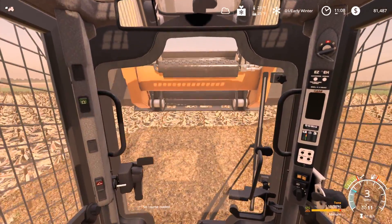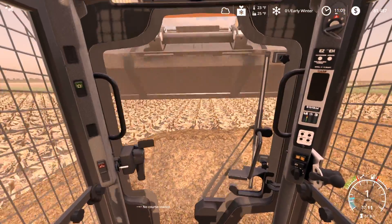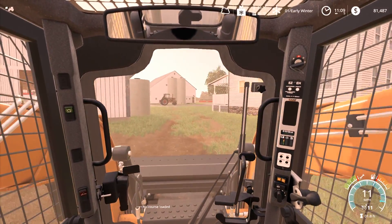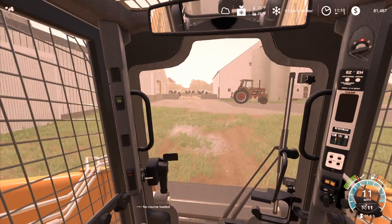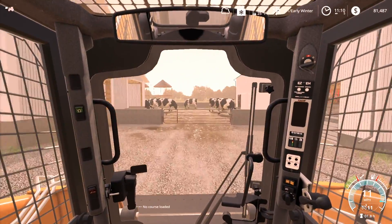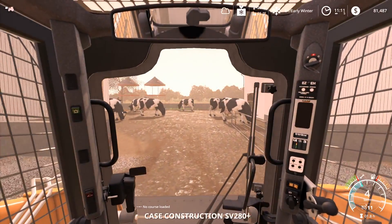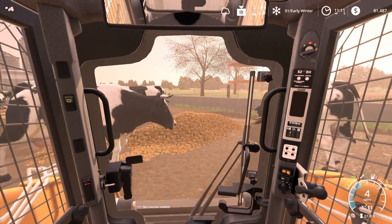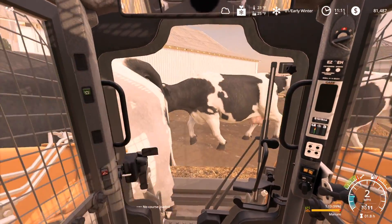We could probably spread right on this field. We could just pull up right next to that pile, load up, and go. We should look at corn and soybean prices to see if we need to make a run. We've got 81,000.